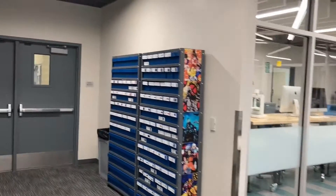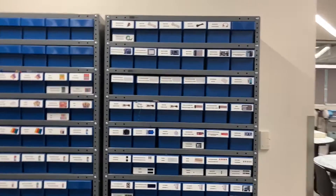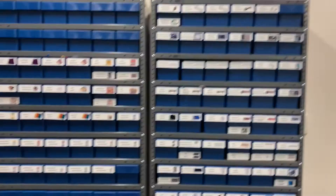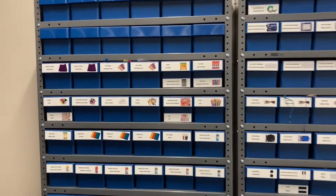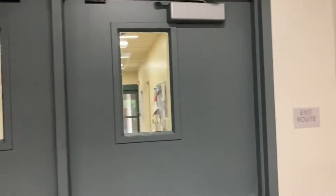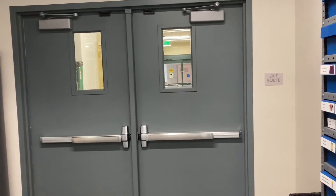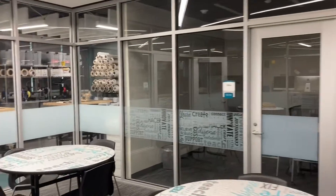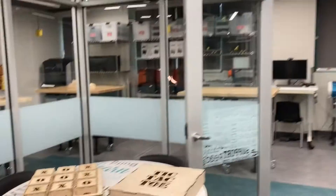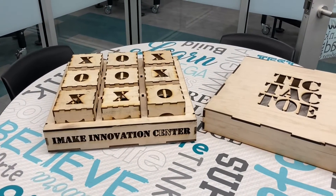We have another storage area over here with a variety of different pieces of equipment and supplies — from high-tech Arduinos and Raspberry Pis to crafting supplies. This is the secondary back entrance that leads up towards the Lion's Den. Here's something that some of our staff and students created with our laser cutter.